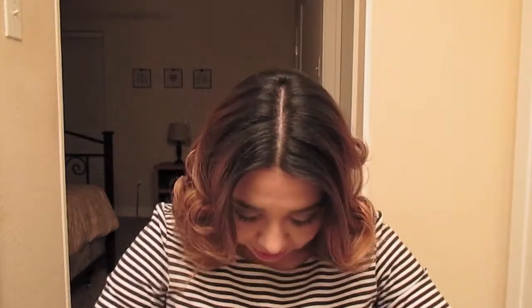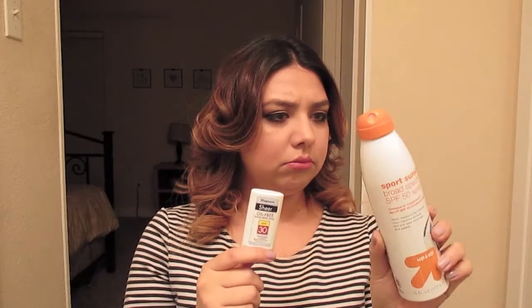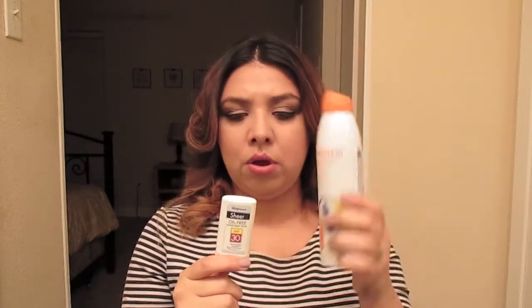I've never done an empties video before, so I wasn't sure what to include — hence random things like toothpaste and nail polish remover. I also went through some sunscreen. One is just a Target brand SPF 50 from last fall, and then there's a Walgreens SPF 30 stick that I use on my face because it's oil-free. I go through a lot of sunscreen.